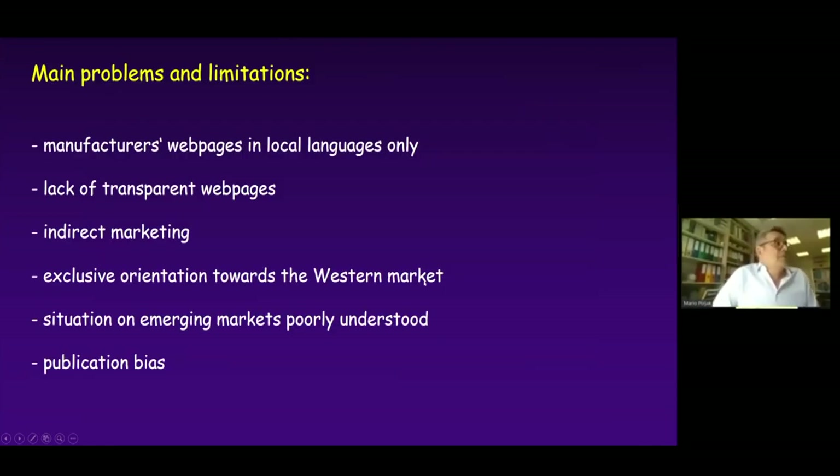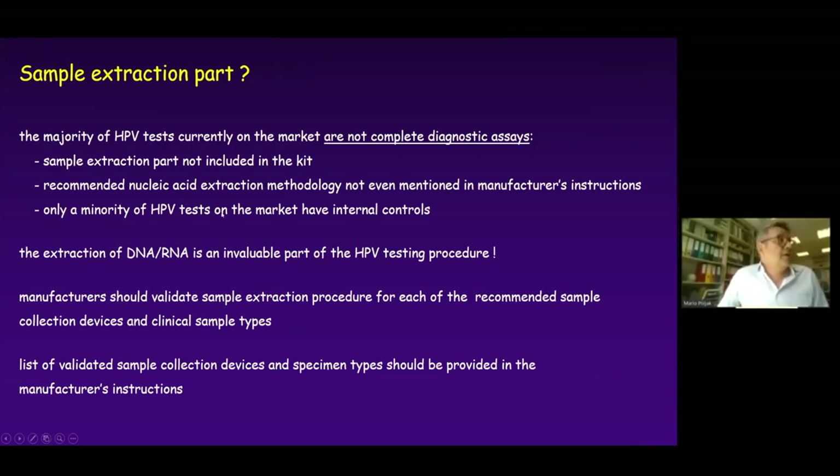The main problems and limitations of such inventories include: manufacturers' web pages being in local languages, lack of transparent web pages, cases of indirect marketing where it is unclear who is producing the HPV test, orientation toward the western market, poorly understood emerging markets, and publication bias. The majority of HPV tests on the market are not complete diagnostic assays — the test kit has no extraction part, the recommended nucleic acid extraction methodology is not even mentioned in manufacturer instructions, and only a minority of HPV tests have any kind of internal quality control.